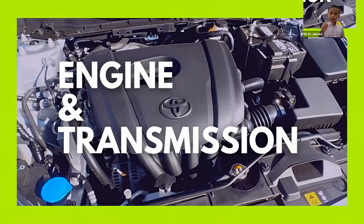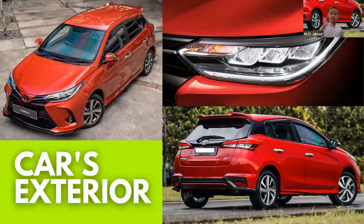Now let us talk about its exterior. The car is a five-door hatchback. The model comes in two colors. The one that we bought is metallic silver. We chose the color because it makes the car stand out and look stylish.